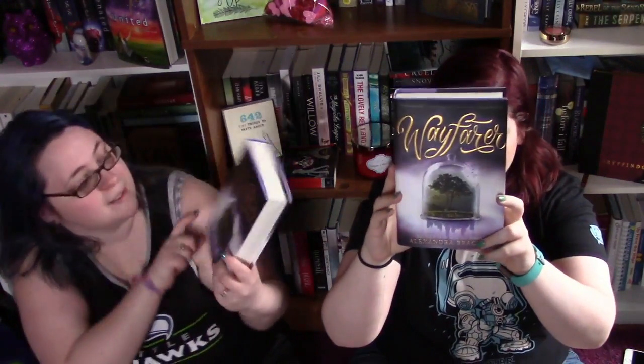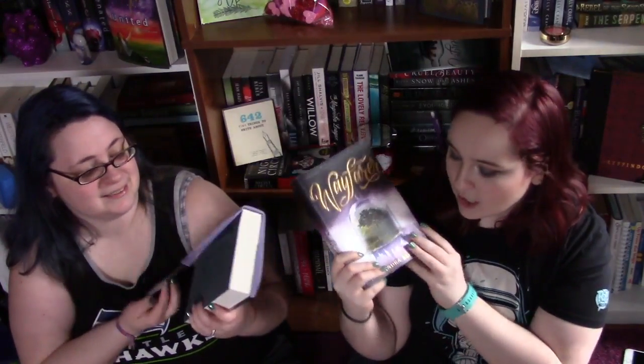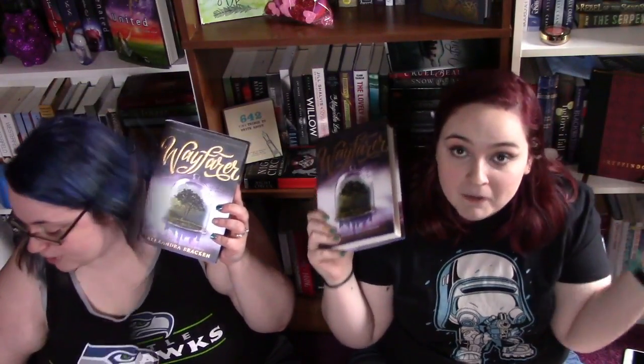So the last one we got together is Wayfarer by Alexandra Bracken. This was going to be our buddy read for March, and Three Dark Crowns was supposed to be for February. But we're going to read this in February because I just finished Passenger and oh my gosh, that cliffhanger.